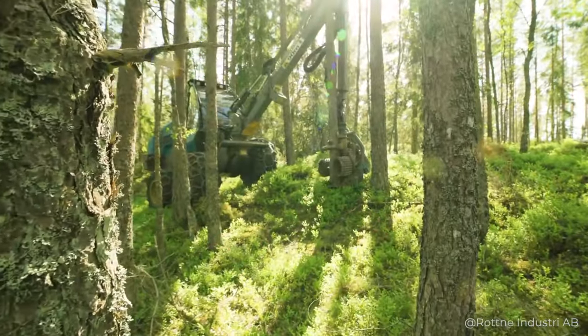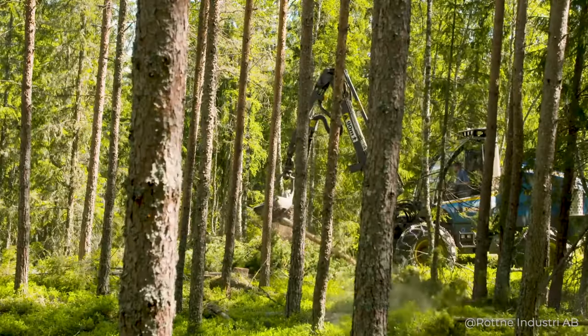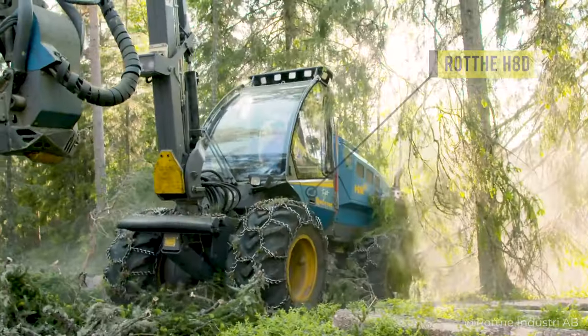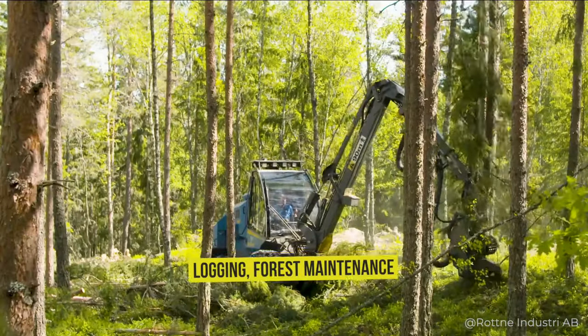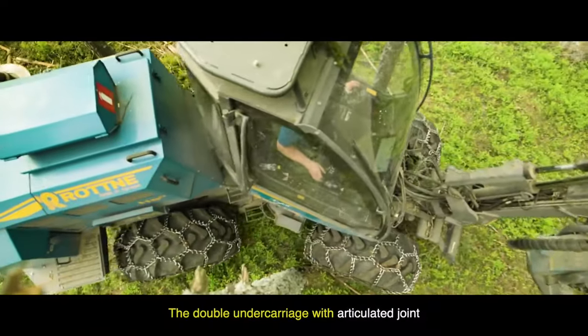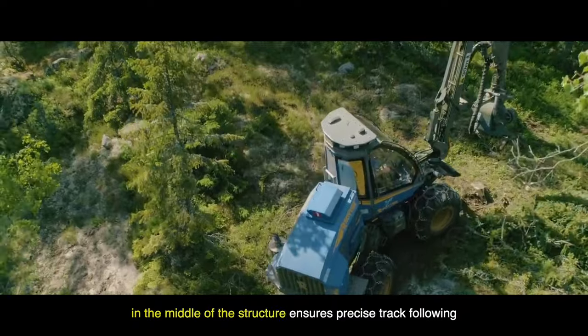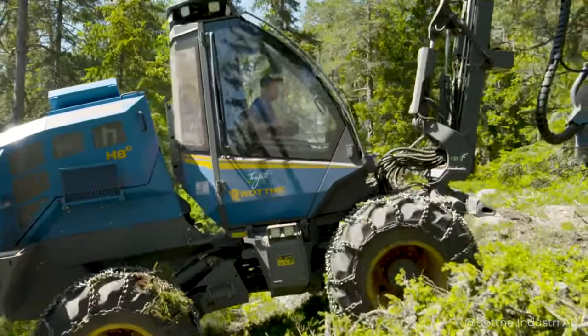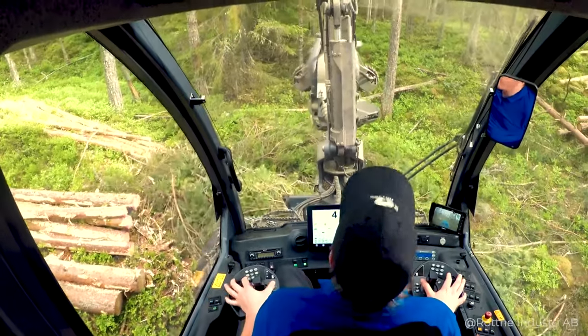Another excellent machine for clearing and converting land in forested areas is the RAW H8D Harvester. It is ideal for logging and forest maintenance, and has special features. The double undercarriage with an articulated joint in the middle of the structure ensures precise track following, and together with the leveling function, this harvester is very maneuverable and easy to control.